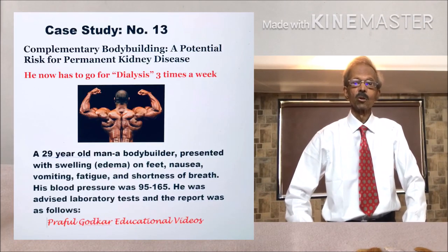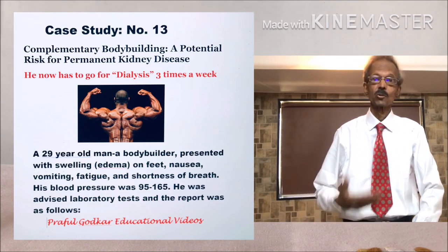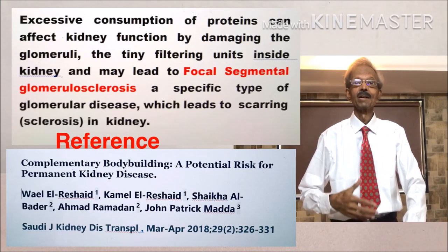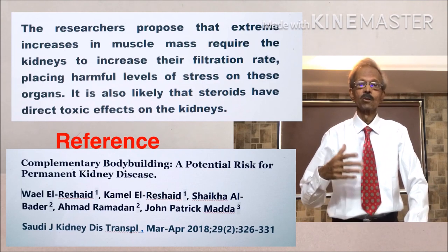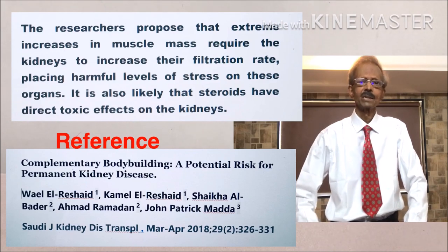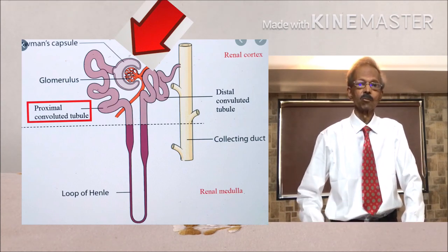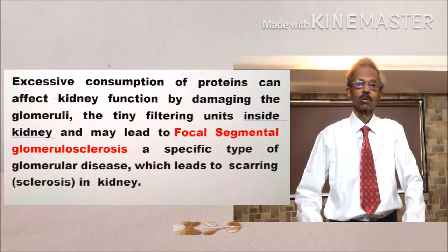Let us now discuss why this young bodybuilder suffered from severe kidney disease. According to research workers, very high consumption of a protein diet and extreme increases in muscle mass lead the kidneys to increase their filtration rate, which puts excess stress on the kidneys. It may damage the glomeruli, the tiny filtering units of the kidneys, and may further develop a clinical condition called focal segmental glomerulosclerosis, which leads to kidney damage.